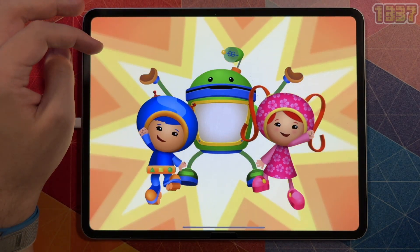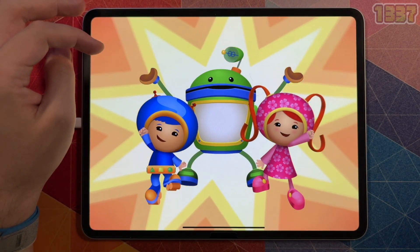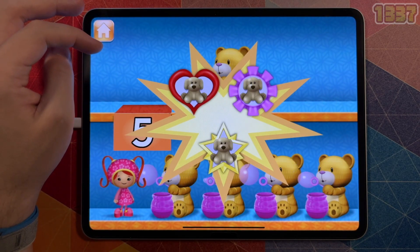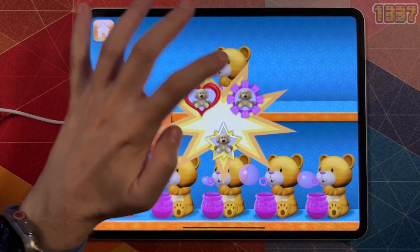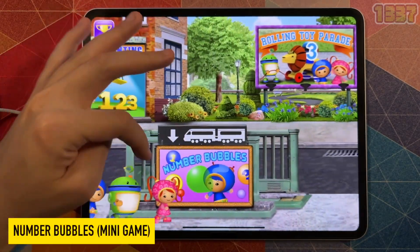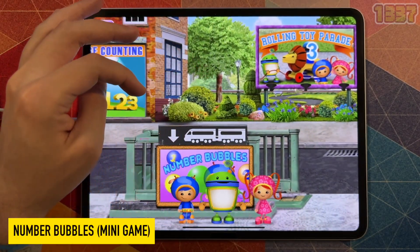We're mini! We're mighty! We're built for math! Great gigabytes, you have mighty math powers! You earned a math badge — tap one to add to your collection! Play again! Pick another game to play — Number Bubbles, a number identification game!